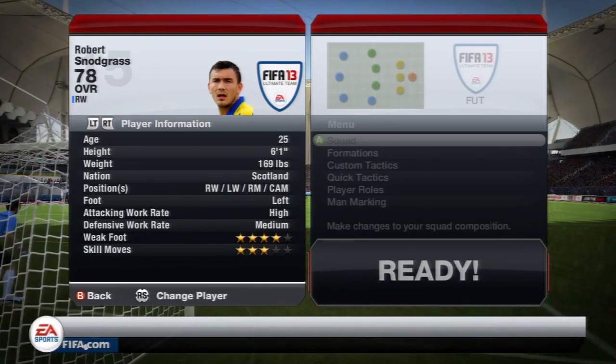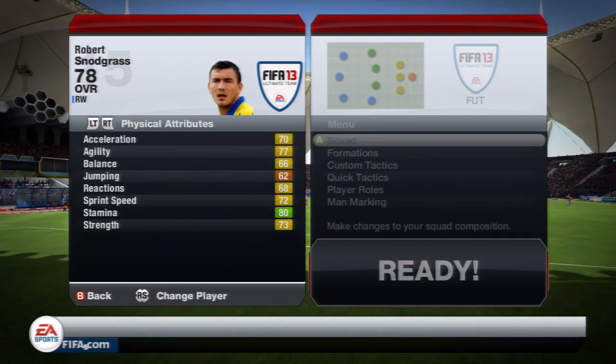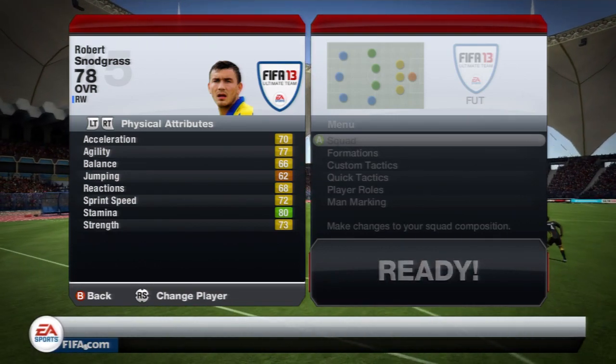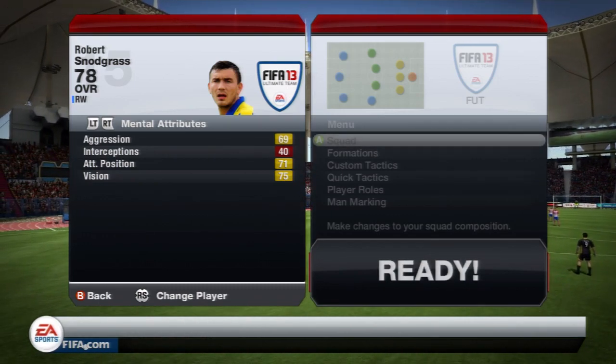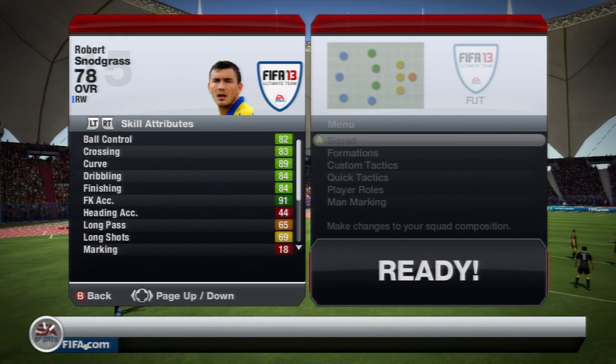He is 6ft1, left footed, high attacking work rate, medium defensive work rate, 4 star skills, 3 star weaker foot. Physical attributes are quite nice: 70 acceleration, 77 agility, 72 sprint speed, 73 strength. Mental attributes: 69 aggression, 71 attacking positioning and 75 vision — those are his standout stats there.